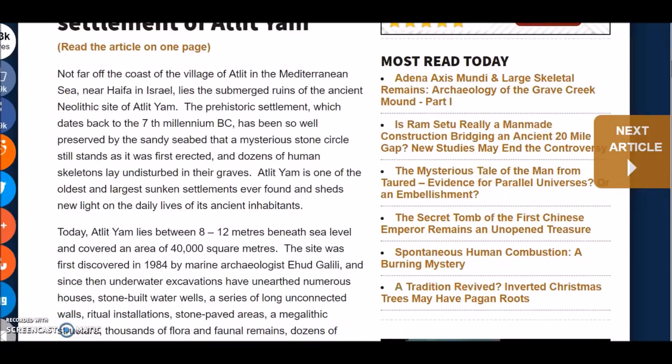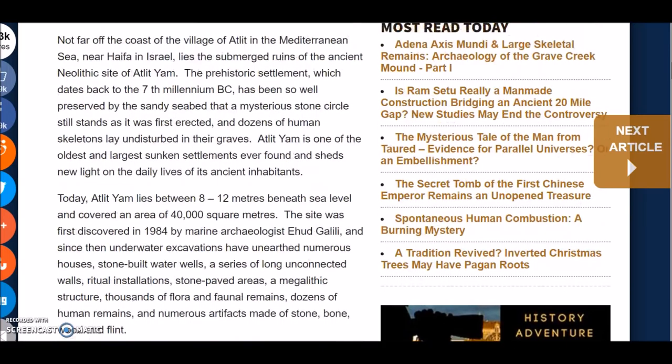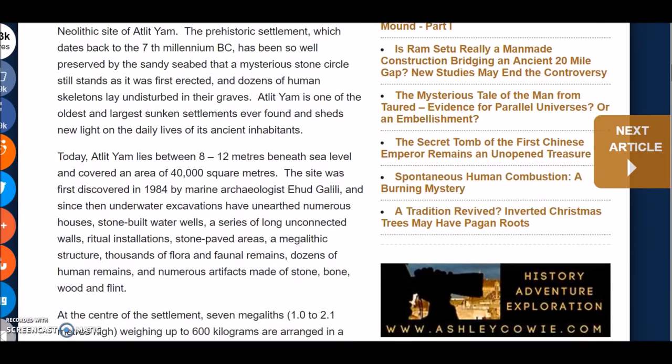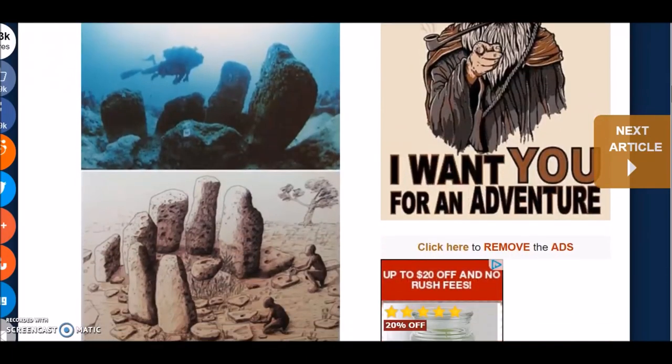Today Atlit Yam lies between eight and twelve meters beneath sea level and covers an area of 40,000 square meters. The site was first discovered in 1984 by marine archaeologist Ehud Galili, and since then underwater excavations have unearthed numerous houses, stone-built water wells, a series of long unconnected walls, ritual installations, stone-paved areas, a megalithic structure, thousands of floral and faunal remains, dozens of human remains, and numerous artifacts made of stone, bone, wood, and flint. It seems this was a pretty organized cultural center.